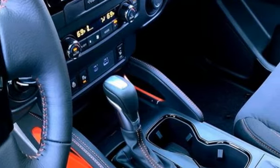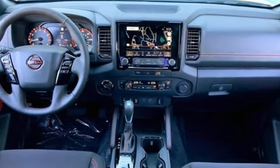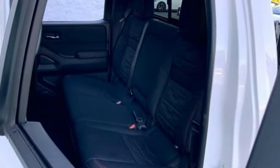V6 engine, four-wheel drive, automatic transmission, active grille shutters, streaming audio, Wi-Fi hotspot.